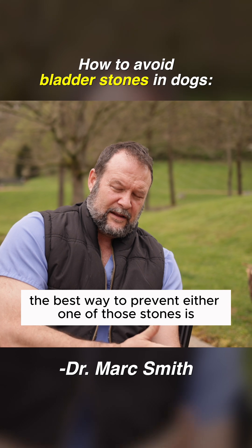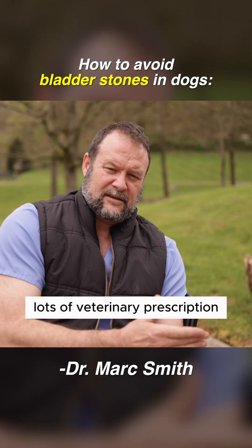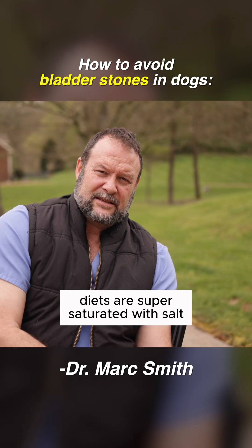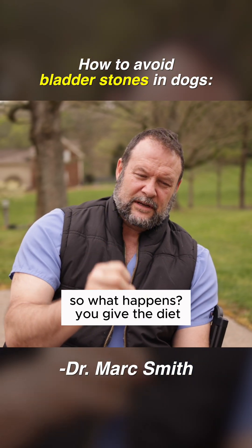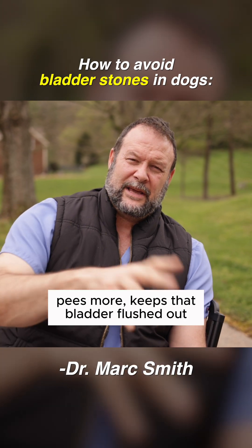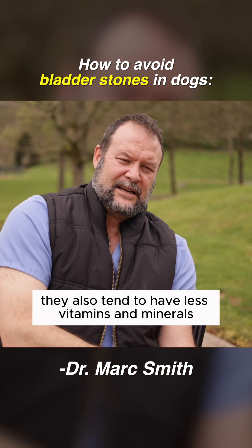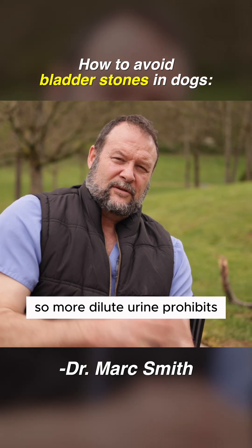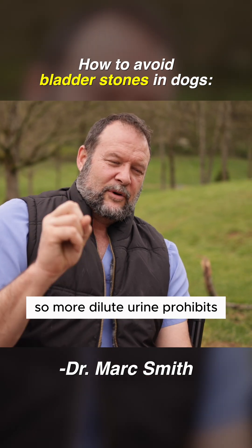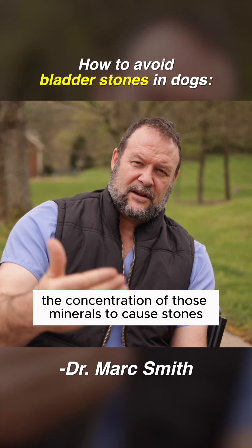The best way to prevent either one of those stones is plenty of water. Lots of veterinary prescription diets are supersaturated with salt — so the dog drinks more water, pees more, and keeps that bladder flushed out. They also tend to have fewer vitamins and minerals, so more dilute urine inhibits the concentration of those minerals that cause stones.